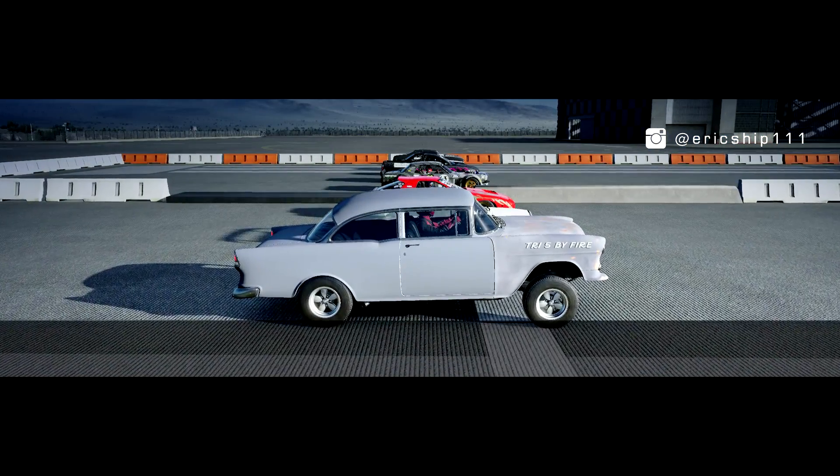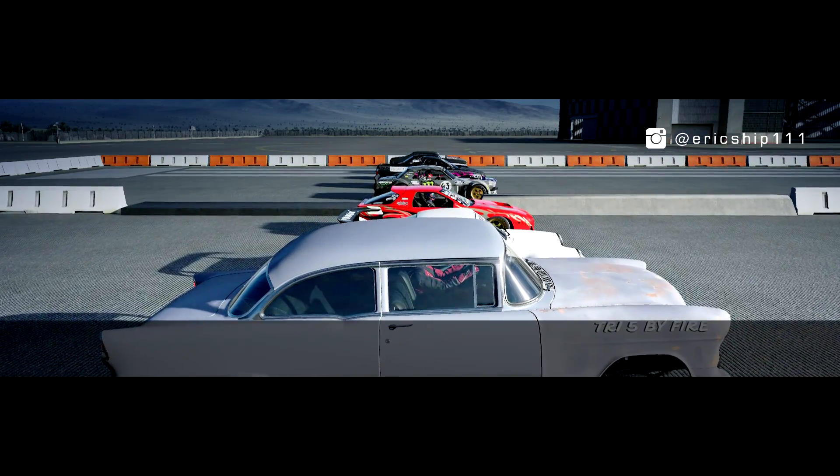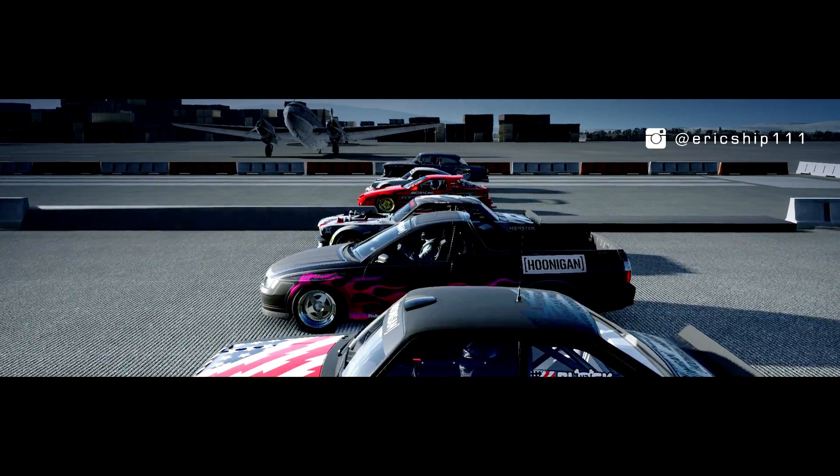With all the Hoonigans ready for battle, of course there will be one winner that is clearly obvious. However, can you predict the rest of the results? Well, it's time to find out.